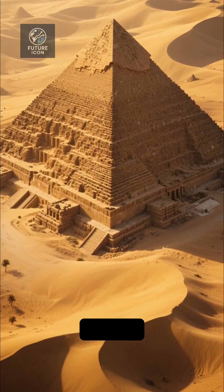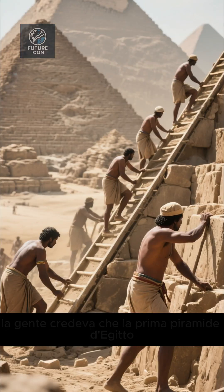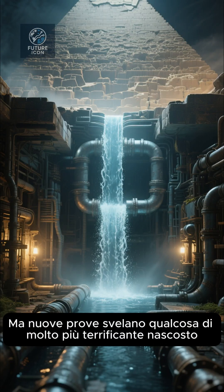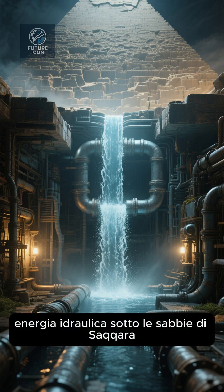For centuries, people believed Egypt's first pyramid was built with nothing but ramps and brute force. But new evidence uncovers something far more terrifying: hidden hydraulic power beneath the sands of Saqqara.